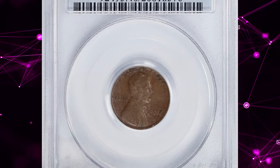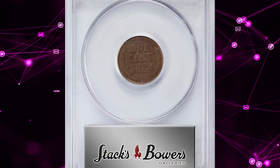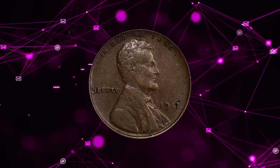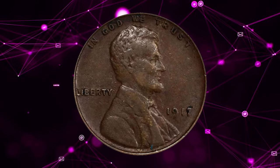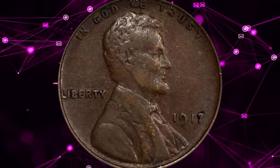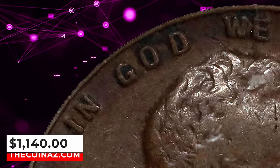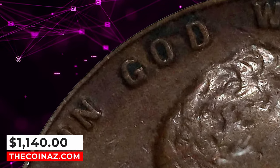Number 8: 1917 Lincoln cent with double-die obverse. This circulated coin was graded as EF40 by PCGS. The obverse side displays circulation wear on high points, accompanied by unpleasant tarnished spots around some device elements. Both the date and 'In God We Trust' show bold doubling on this immensely popular cherry pickers and guidebook variety. It ended up selling for $1,140.